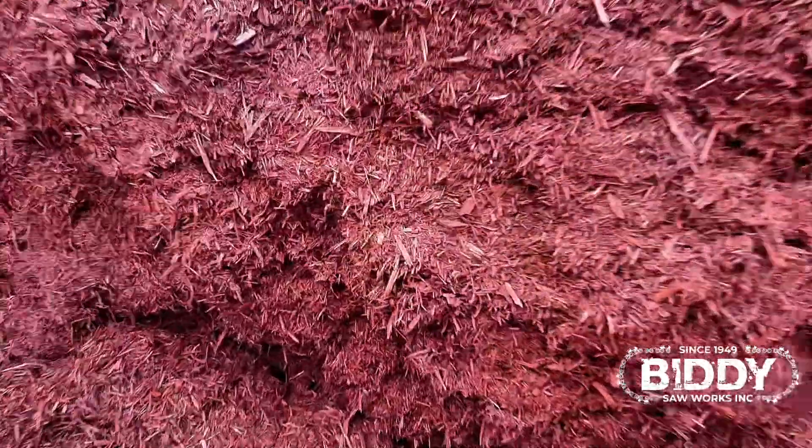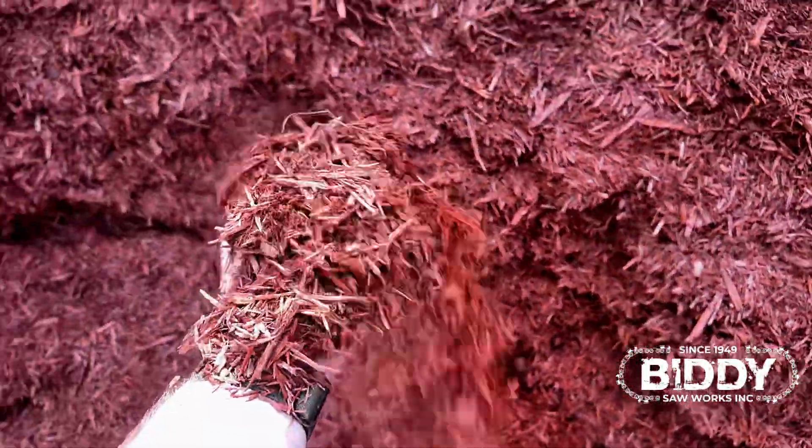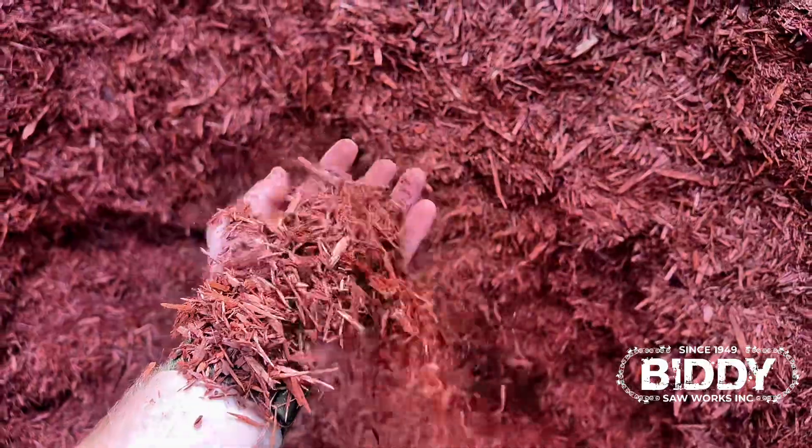We also offer a red mulch. Unlike other reds, this does not bleed, so if you want red mulch but you don't like it to bleed, this is it.